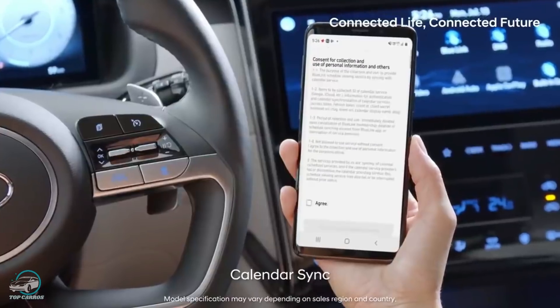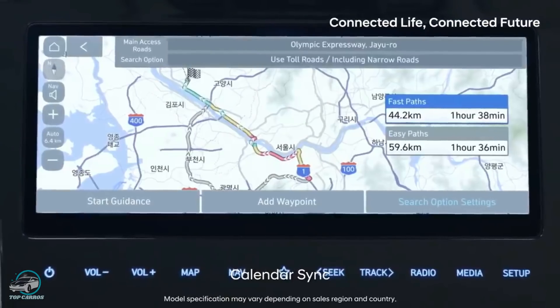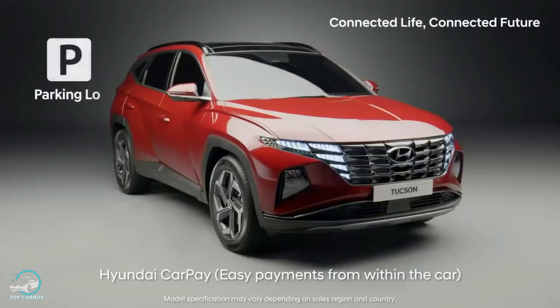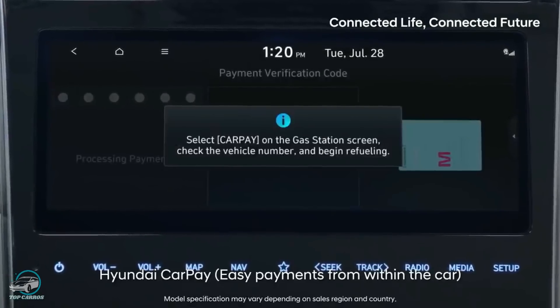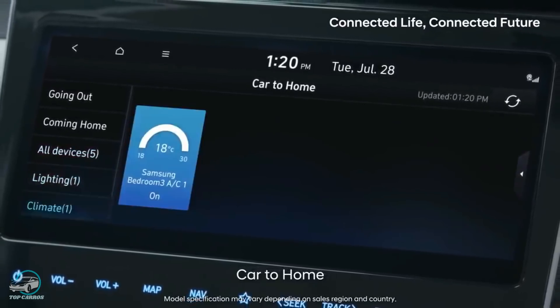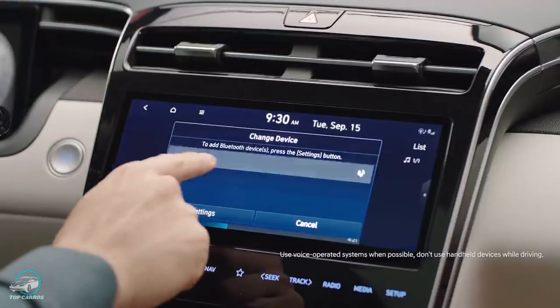O sistema Blue Link oferece ao motorista diversas informações, como trânsito em tempo real, dados sobre o veículo, rastreamento e um aplicativo móvel para smartphones, que possibilita localizar o veículo, acionar o ar-condicionado à distância em até 27 metros, bloqueá-lo e desbloqueá-lo remotamente, ou visualizar atributos como o nível de combustível. A central multimídia também possui Android Auto e Apple CarPlay sem fio.